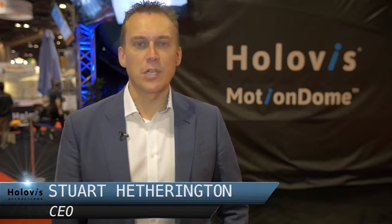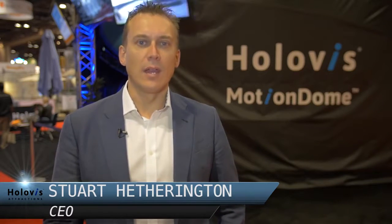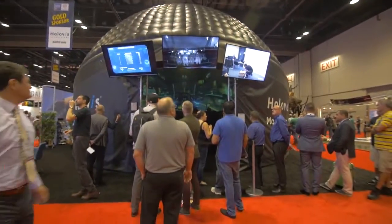Hi, I'm Stuart Hetherington, the CEO of Holoviz. We're here at the IAAPA show in Orlando and we're launching one of our latest attractions and experiences. This is the Motion Dome solution, which is the world's first true 3D interactive dome system.